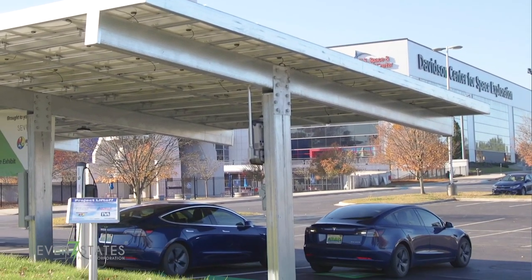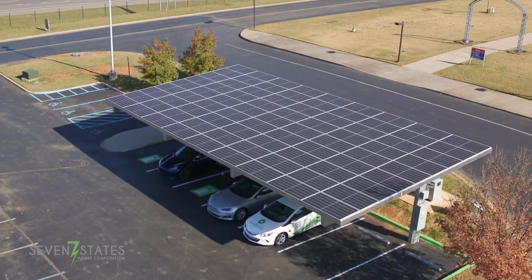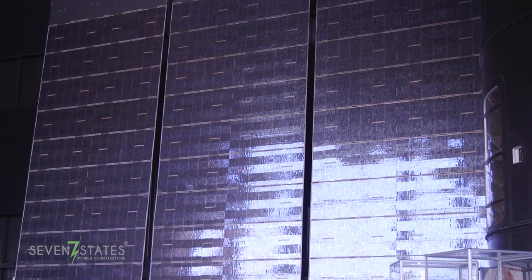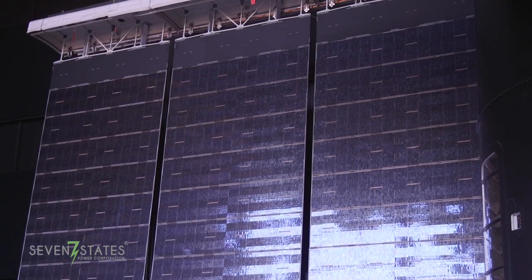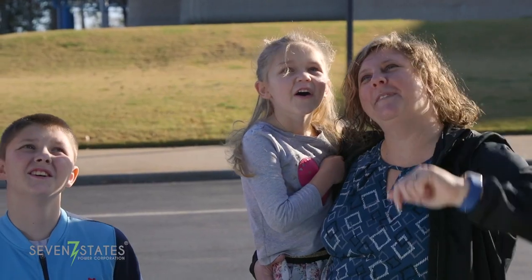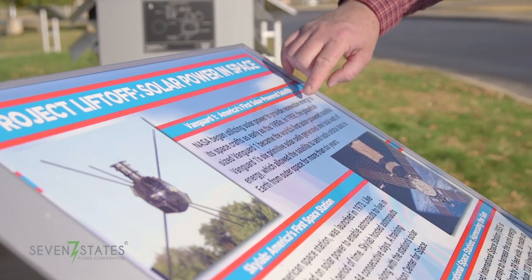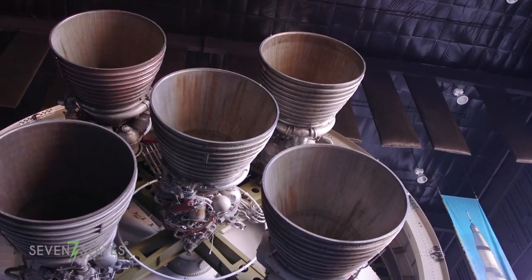This new charging station that Seven States helped install is so important to us. One of the things we've not been able to do very well is talk about energy — how it works for the future, how it works in the community. Now we have a live demonstration exhibit where you can actually see educational panels that talk about why it works, how it works, and everything. It's so important as we tell our story here at the Space and Rocket Center.